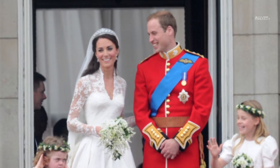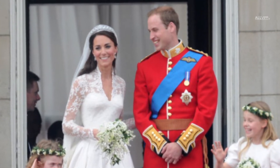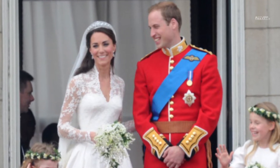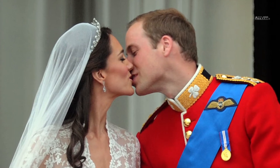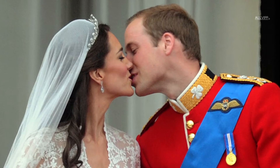Tiaras traditionally symbolize the loss of innocence to the crowning of love, which is why we never saw Kate Middleton wearing a tiara until her wedding day. On her wedding day, the Duchess of Cambridge wore the Cartier Halo Tiara, a stunning diamond tiara that sparkled from miles away.